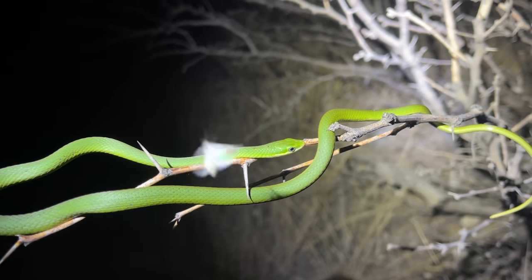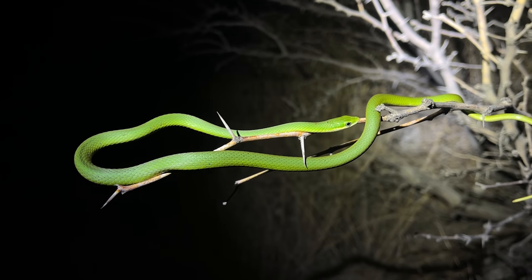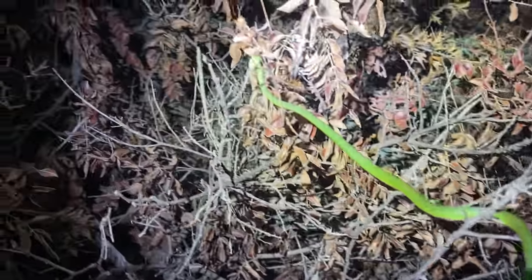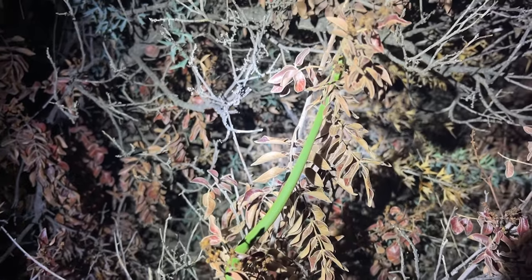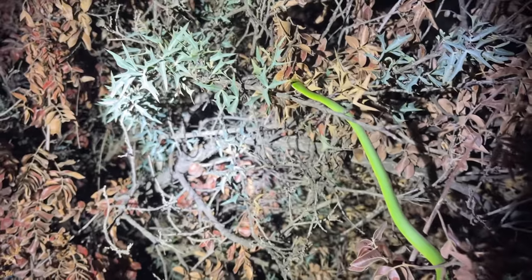They're not super rare here, but they are a good find. There are plenty of places in west Texas where they are quite common, but this is not one of those — this is one of the more uncommon places to see one of these awesome snakes. We're going to leave that guy to it and see what else turns up. Beautiful rough green snake as our next snake of the night here in west Texas, in the heart of the Chihuahuan Desert.